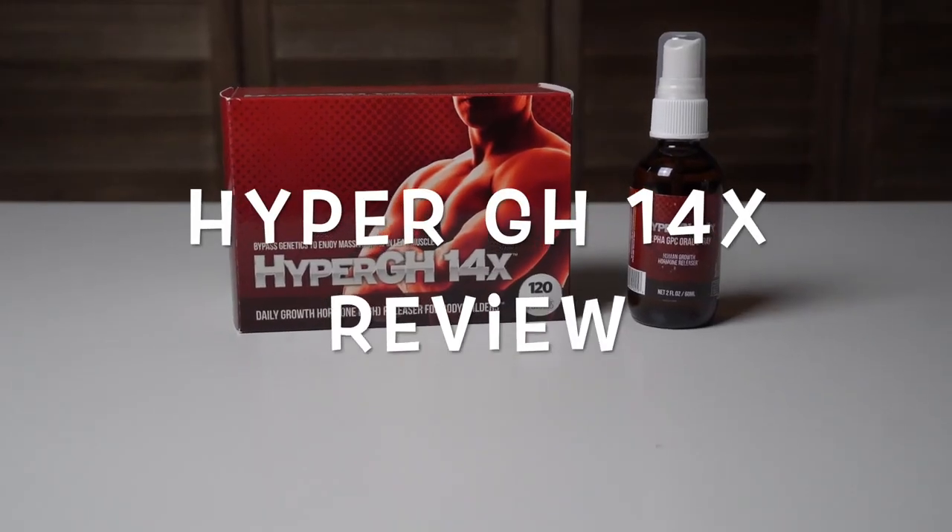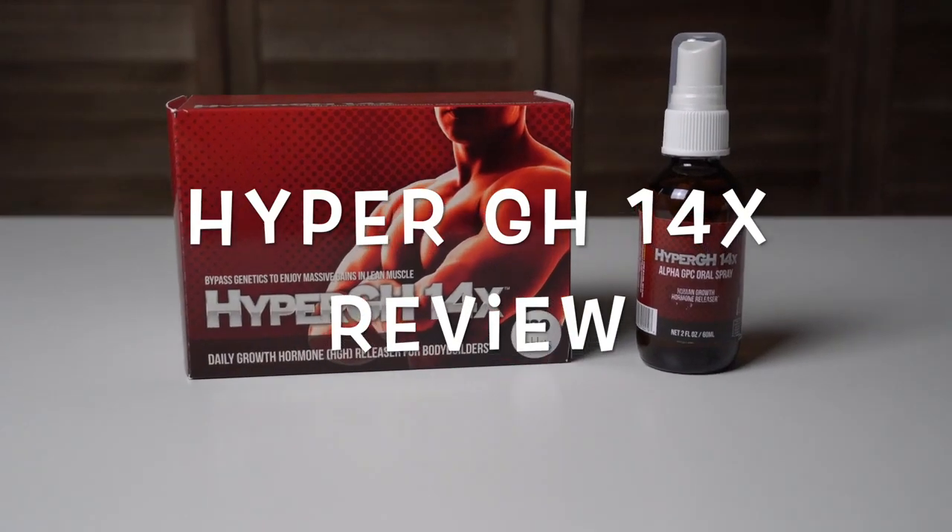Hey guys, it's me Dan and this is my Hyper GH 14x review. Alright guys, let's dive right into this one.